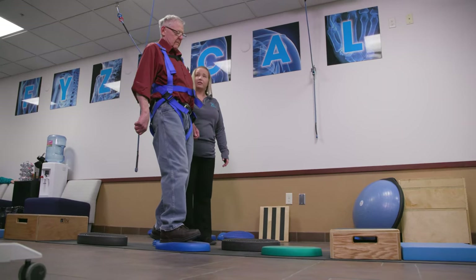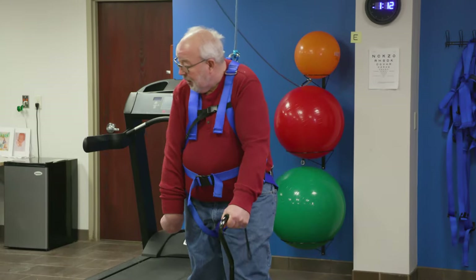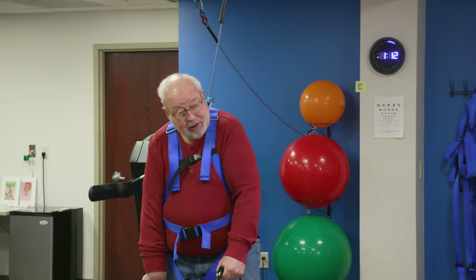It really is a patient confidence builder and allows our therapists to do much more in therapy than they can in a traditional therapy office.